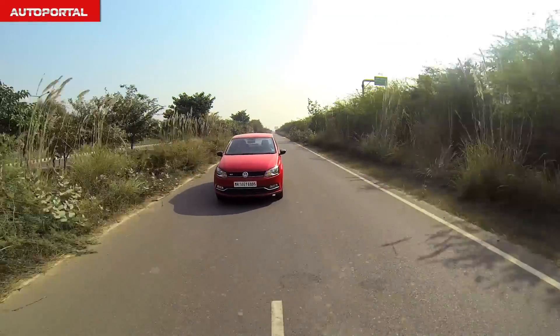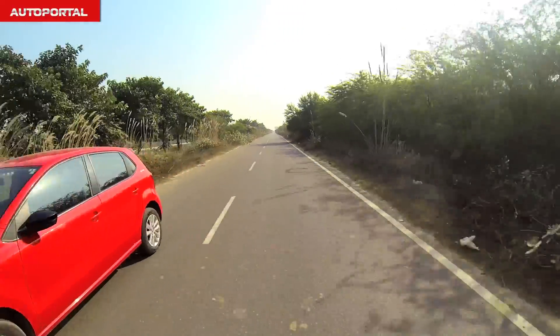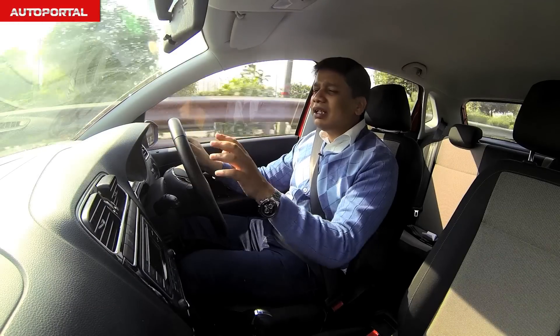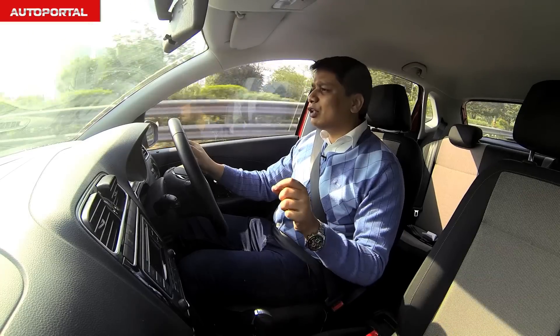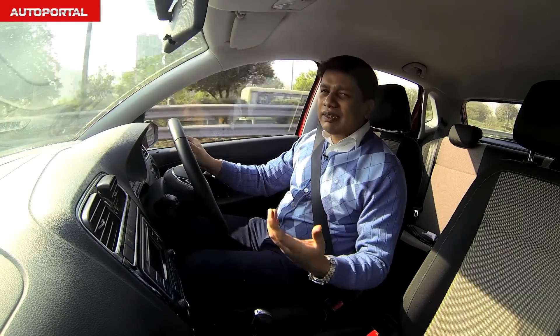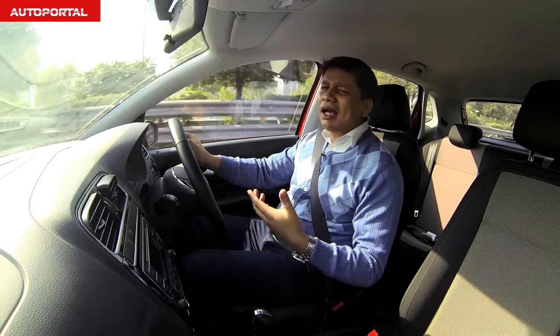This car is by far the best hatchback in the country for keen drivers, largely because it comes with a seven-speed dual-clutch automatic gearbox which is a very crisp and slick unit. What this gearbox really excels at is gear changes that are absolutely unnoticeable.